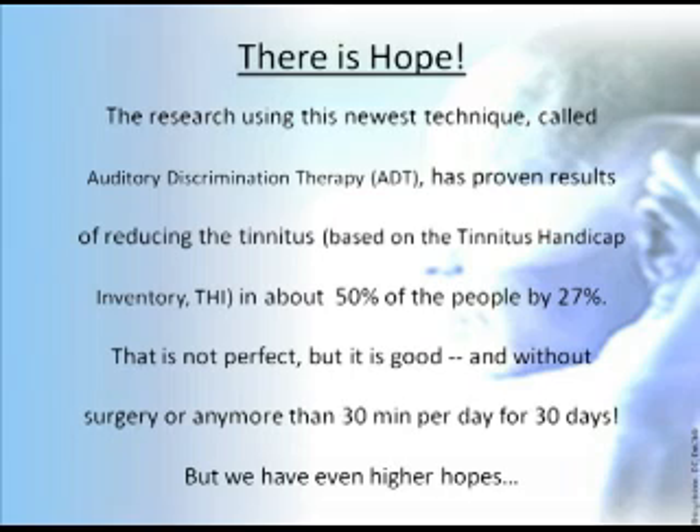There is hope. The research using this newest technique — auditory discrimination therapy — has proven results of reducing tinnitus based on the Tinnitus Handicap Inventory in about 50% of people by 27%. That's not perfect, but it is good, and without surgery or any more than 30 minutes per day for 30 days. We're still working on the research — what does it take to maintain that long term? It will probably take some effort, but not as much as it did to get to that place.